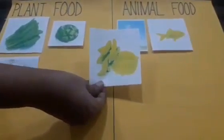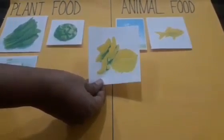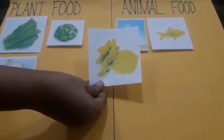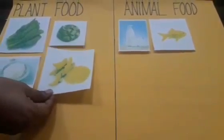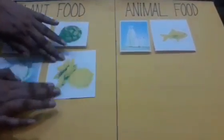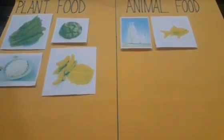And what is this, children? Yes, this is turmeric — it is a spice. And where do we get spices from? Yes, you get spices from plants. Do you remember I told you? Mama puts spices in the curries and makes them very tasty and yummy. So spices — plant food.